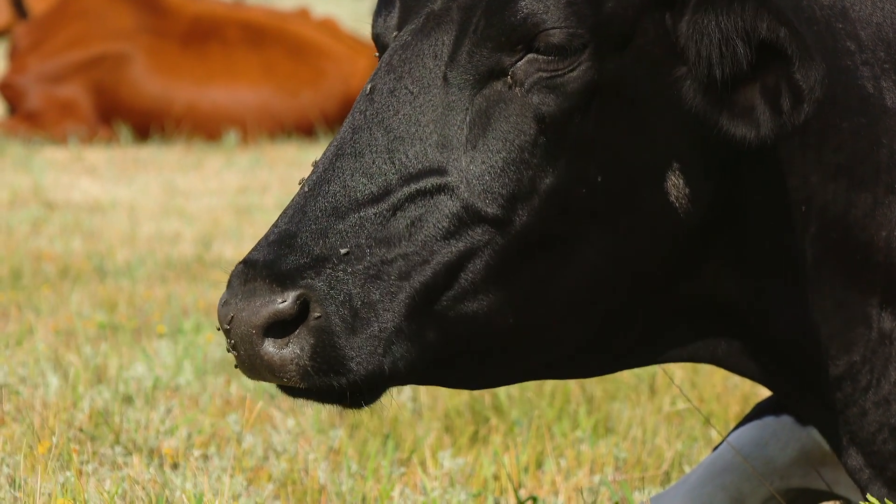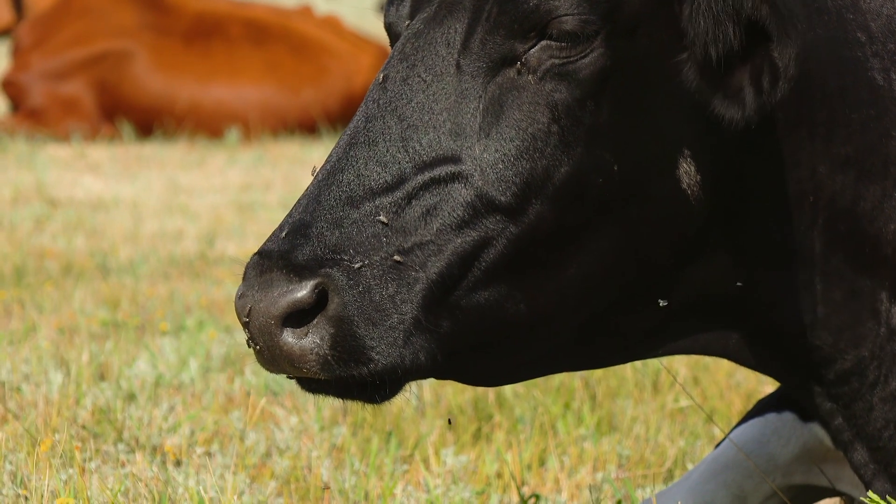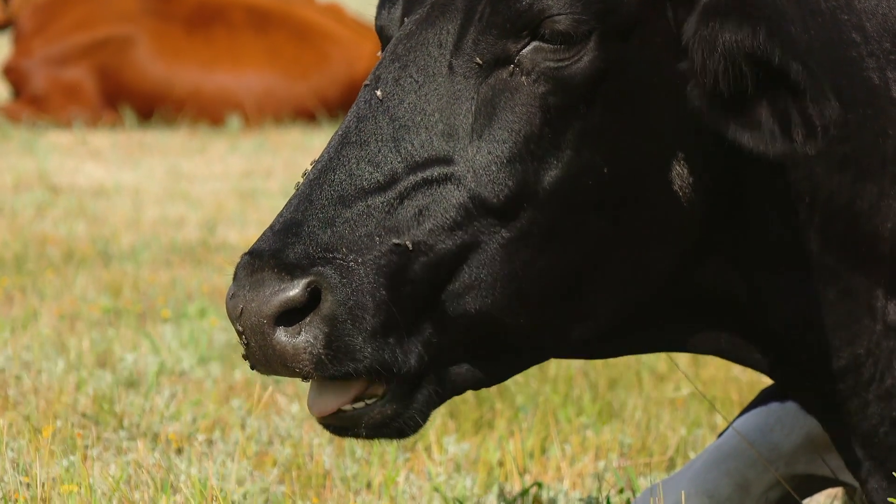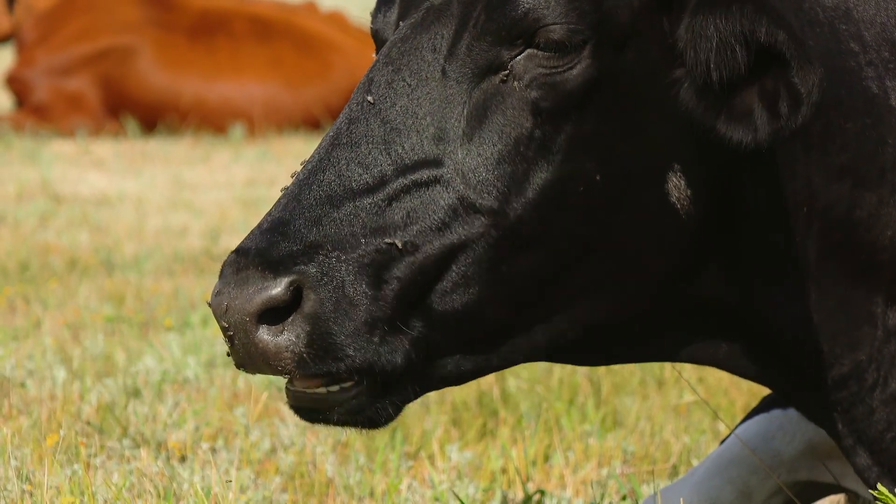The rumen is home to billions of microbes of hundreds of different types and they each break down different feed components that the animal ingests, converting it to VFAs and microbial protein to supply the animal with important nutrients.